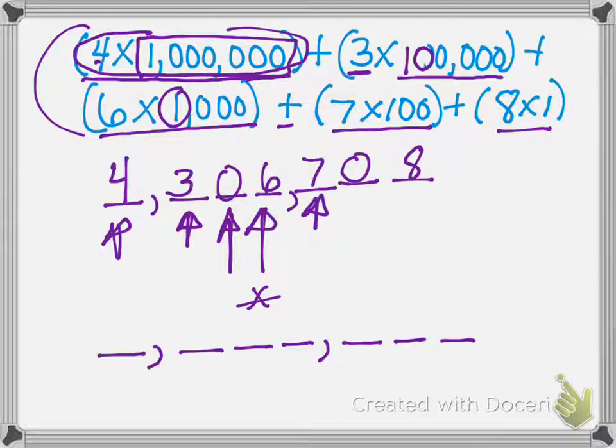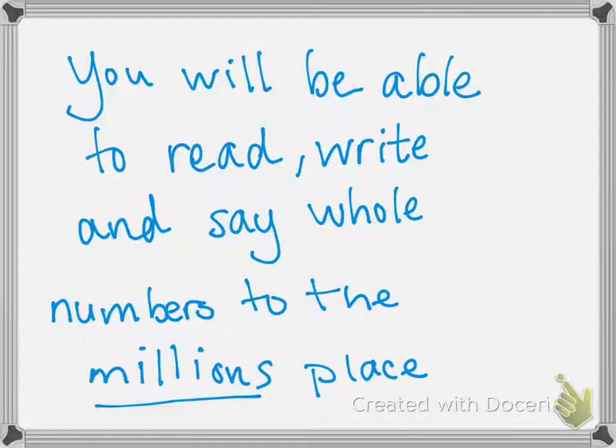I hope that helps you with your homework a little bit. That is a quick tutorial on being able to read, write, and say whole numbers to the millions place.